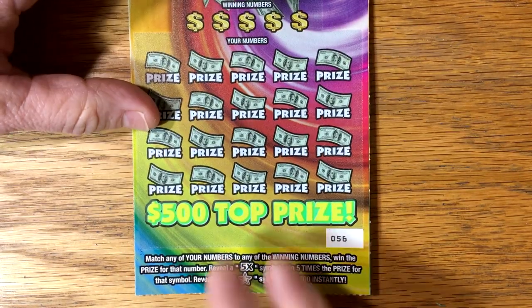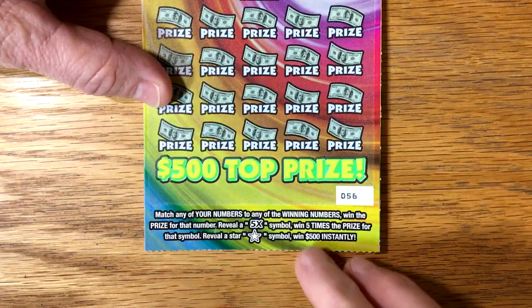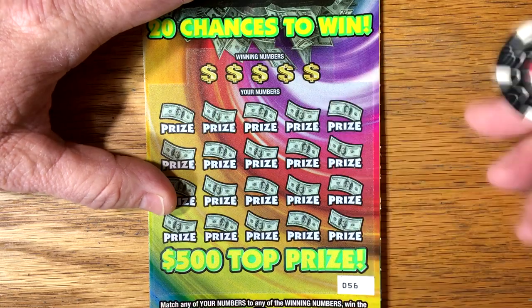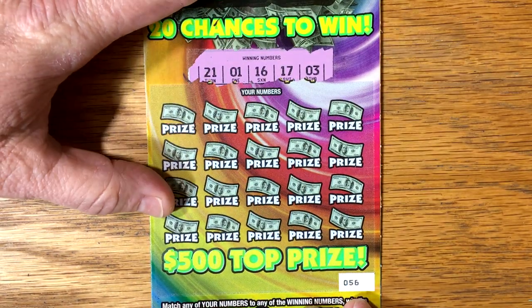Let's see how this Frenzy does for us. $56 — let's see, match a win. 5X and that star symbol for instant $500 — be nice. The numbers are $21, $1, $16, $17, and $3. We find back-to-back winners, and I think we just made up that $21 deficit.